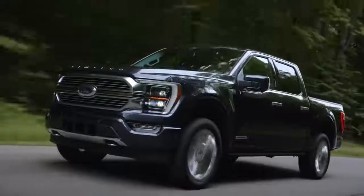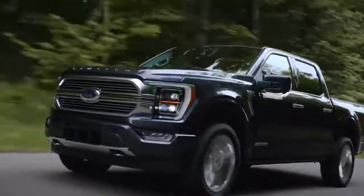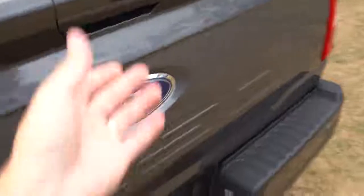All of these engine setups are going to be paired with a 10-speed automatic — that's every single trim, every single engine, across the board.